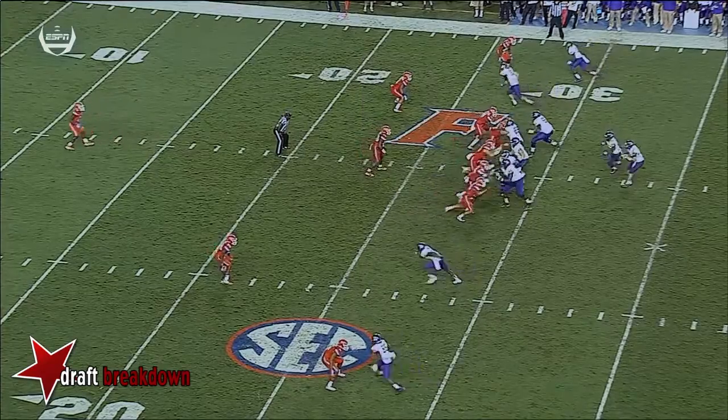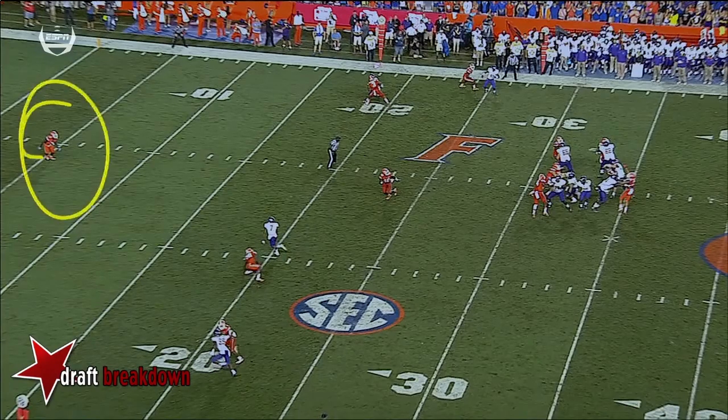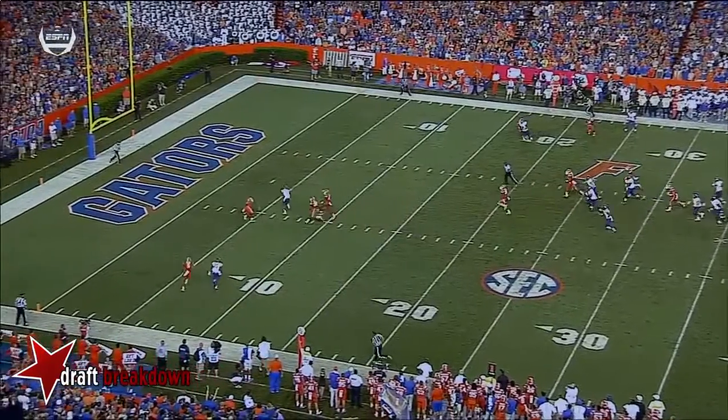Wide receiver. And so he really freezes him — watch what's going to happen. Mace falls down. And now your safety is about 15 yards out of the picture. They're playing man-free coverage. And once Jones has this, oh, he's got a lot of room to make a move.